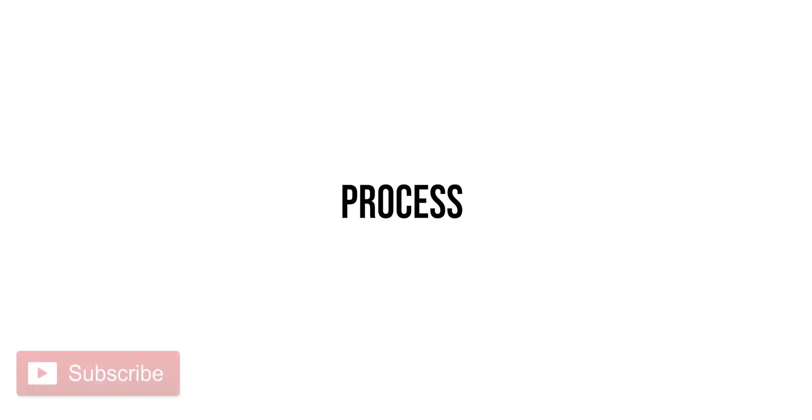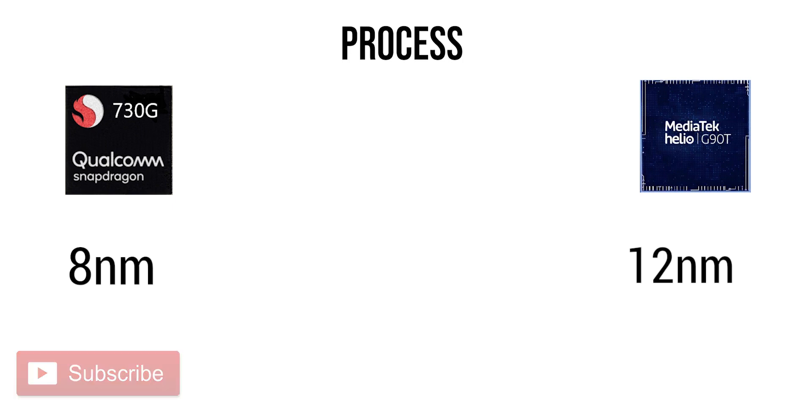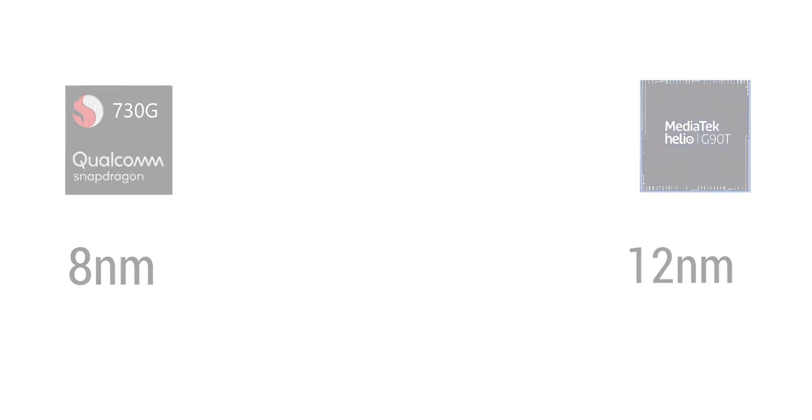Next is the manufacturing process. Both are based on fairly new nodes — the Snapdragon 730G is on a smaller nanometer process and the Helio G90T is on 12 nanometer. The clear winner here would be the Snapdragon for better efficiency and battery life.